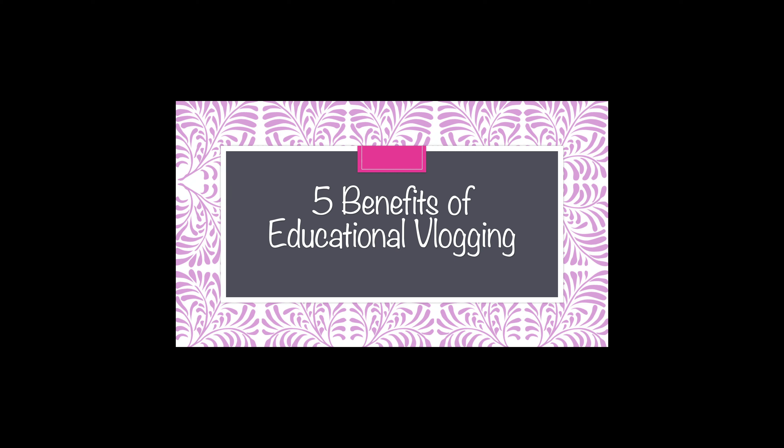Hi, my name is Megan Corey. I'm an AP biology teacher, technology integration facilitator, and I'm the host of this YouTube channel. Today, we're going to be talking about the five benefits of educational vlogging.